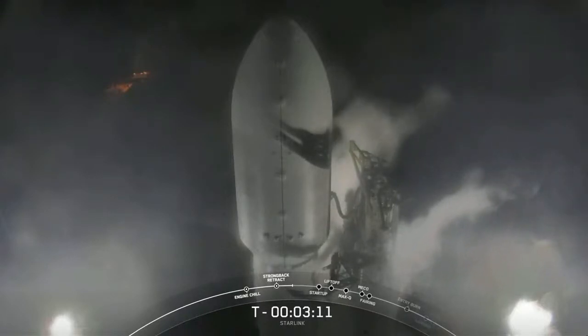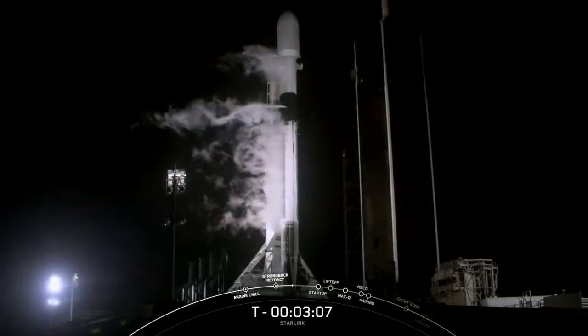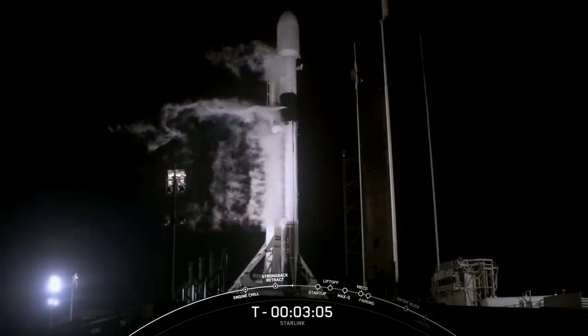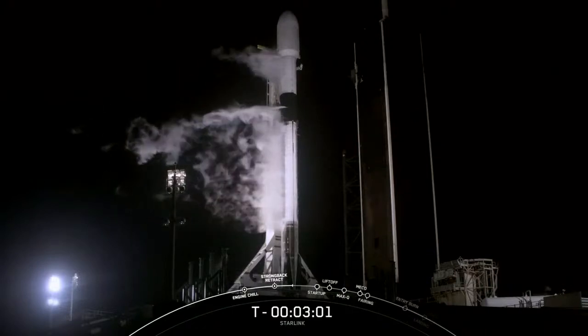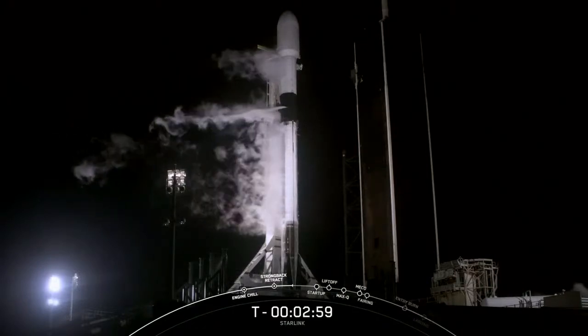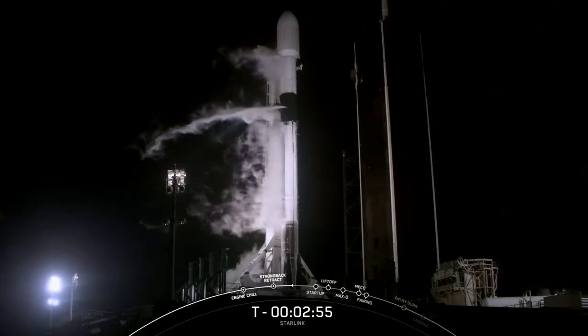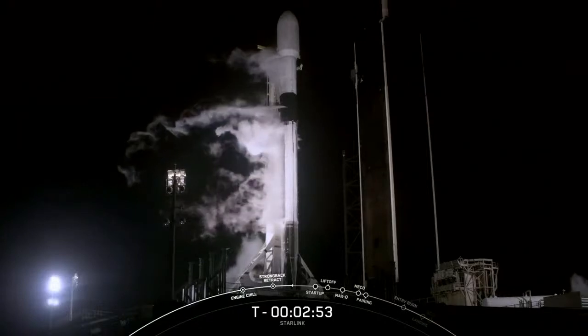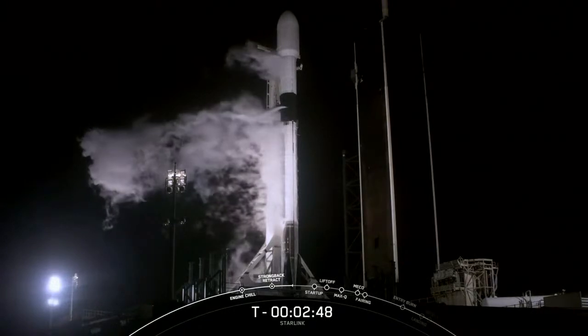As we get closer to T-zero, at T-minus 60 seconds Falcon 9 is in startup, meaning the rocket's autonomous internal flight computers have taken over the launch countdown. We'll then light the Merlin engines around the T-minus two second mark. We use TEA-TEB as our ignition fluid, and when it mixes with oxygen it burns a green colored flame. We then allow the fuel into the thrust chamber and the engine comes to power for liftoff.